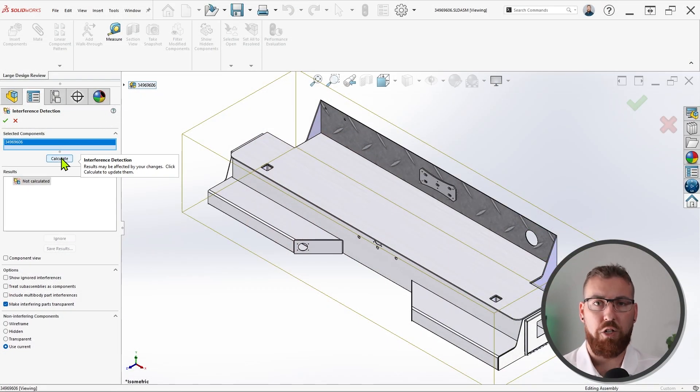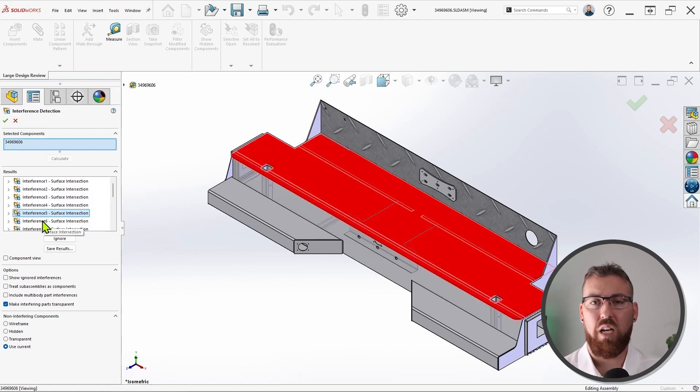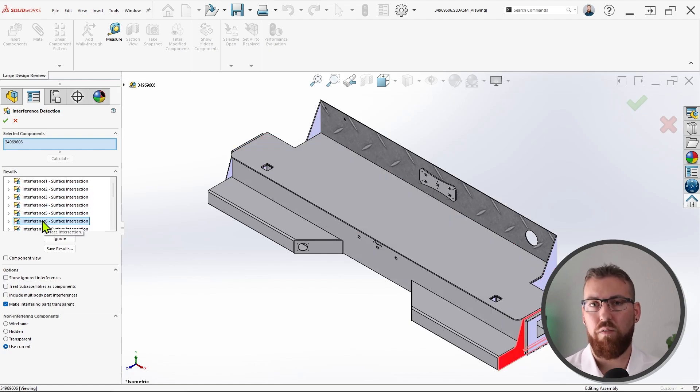Speaking of assemblies, they've received the greatest number of improvements out of any of the core enhancement categories this year, including new assembly visualization tools, new SpeedPak capabilities, and the ability to include advanced and mechanical mates when copying components, among several others. My personal favorite, however, involves an evaluation tool you've probably used before. Interference detection is now available in Large Design Review mode, dramatically streamlining the design review process for large or complex assemblies that would otherwise take a long time to load or calculate in Resolved or Lightweight mode.